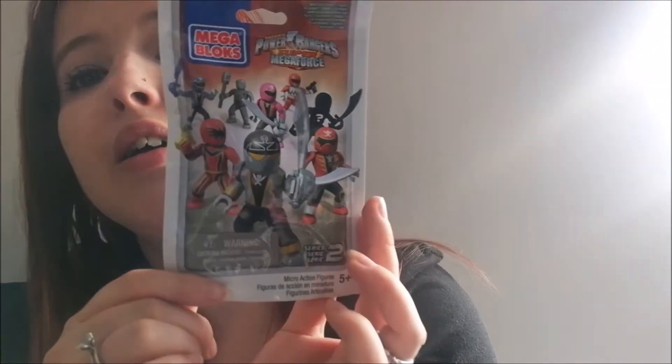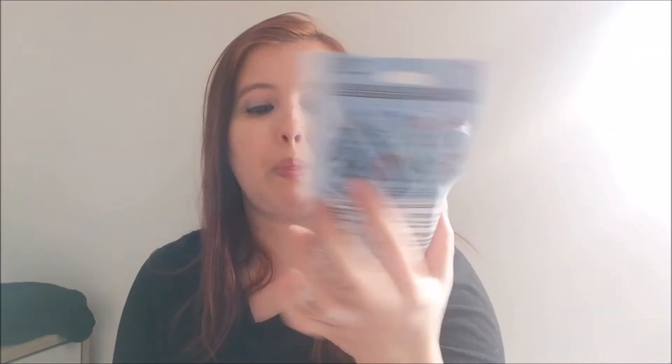I got a Power Rangers Mega Force Super Mega Force mega block — it contains one figure, one accessory, and one block. I will not be opening this because I'll be giving it to someone, maybe one of my stepsons for their birthday. It's a Power Ranger mega block, similar to Lego, and it's series two.